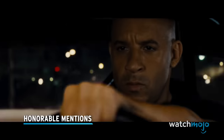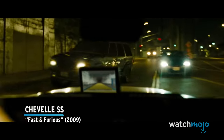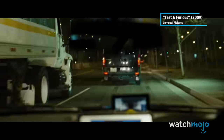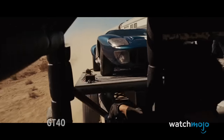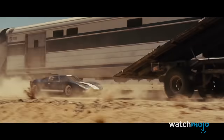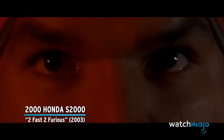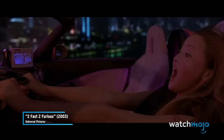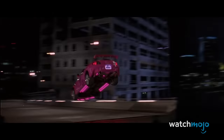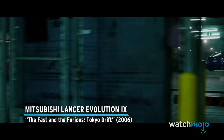Before we unveil our top pick, here are a few honorable mentions: Chevelle SS from Fast and Furious, Ford GT40 from Fast 5, 2000 Honda S2000 from Too Fast Too Furious, and Mitsubishi Lancer Evolution 9 from The Fast and the Furious Tokyo Drift.